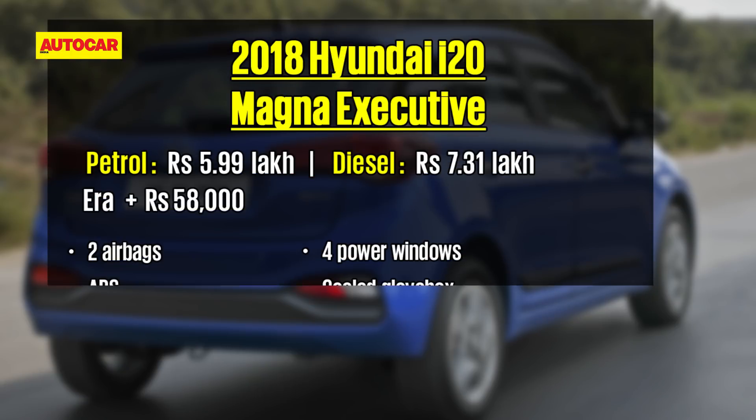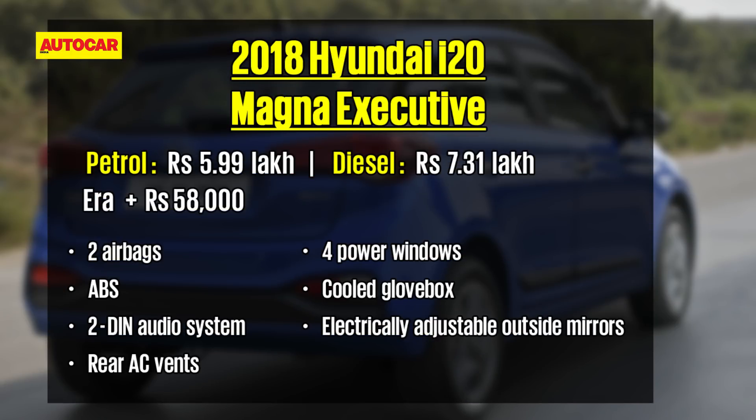Coming to the variants, I've shortlisted two variants you should consider for the i20. One is the Magna Executive and second is the Asta. If you are on a tight budget, opt for the Magna Executive variant which costs rupees 58 to 60,000 more than the base Era variant. While you get basic features like dual airbags, ABS, and speed sensing door locks from the Era variant, the Magna also offers a music system with six speakers, rear AC vents, four power windows, cool glove box, electrically adjustable outside mirrors, a front armrest, and cosmetic changes like wheel caps, body color door handles and outside mirrors.